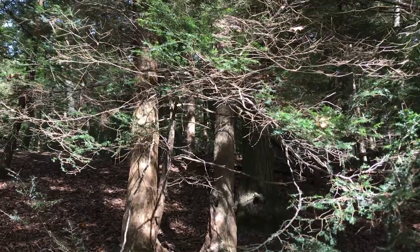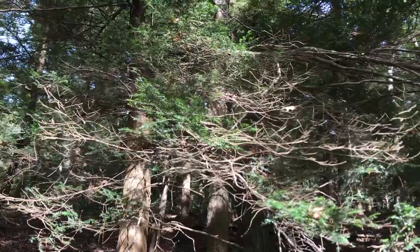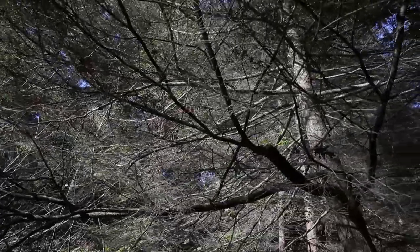Here at this site, HWA has been present for a little while and it's impacting these trees. We can see on some of them we're already having needle loss and the trees are in not the greatest shape, so they need to be treated sooner rather than later.